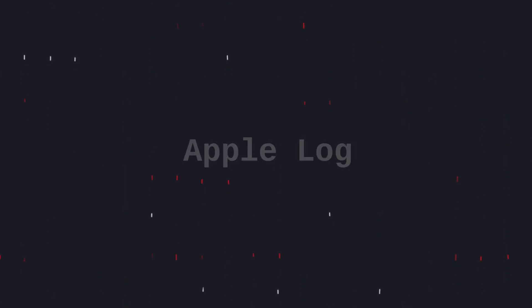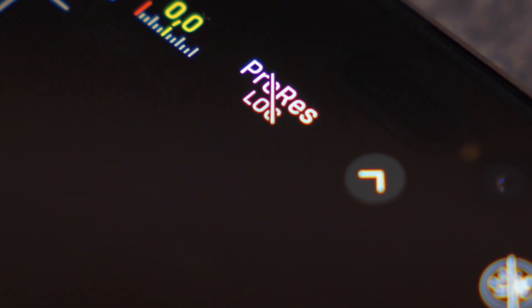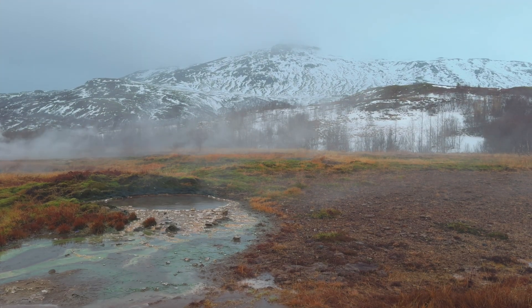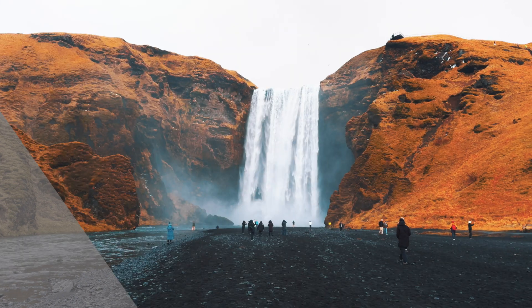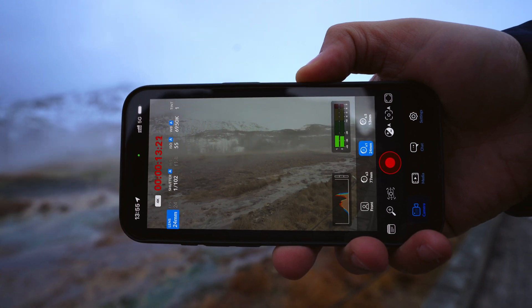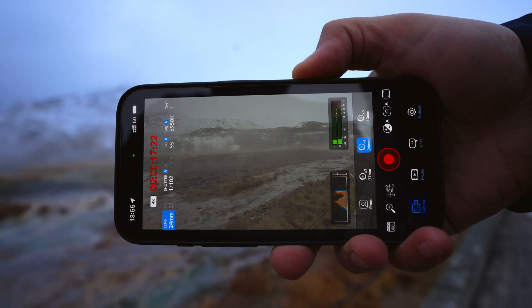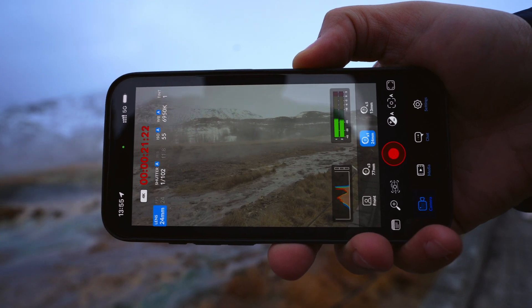A feature that might just fly under the radar for most, but for content creators it's a game changer: Apple Log. Apple Log opens up a whole new world of post-production flexibility. It gives us the ability to capture video with a flat color profile, meaning more control over the look and feel of our videos — perfect for professional color grading and that cinematic quality we all strive for. For a deeper dive, make sure to check out my other video where I break it all down.